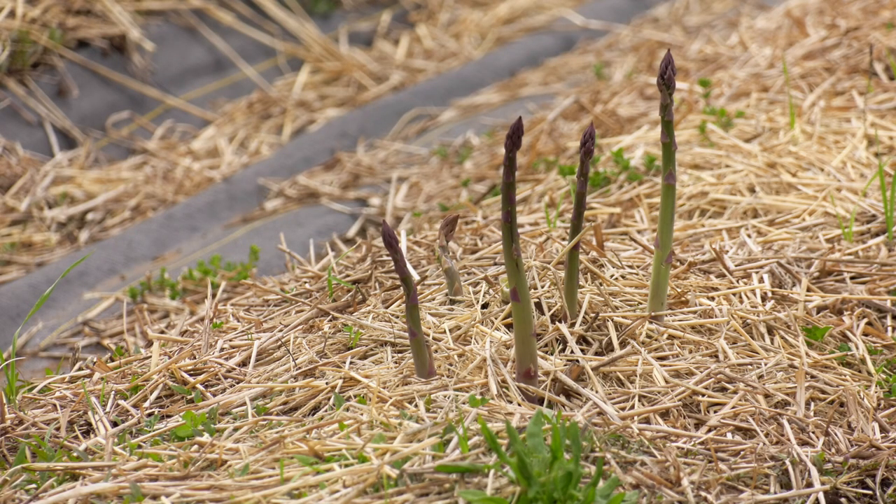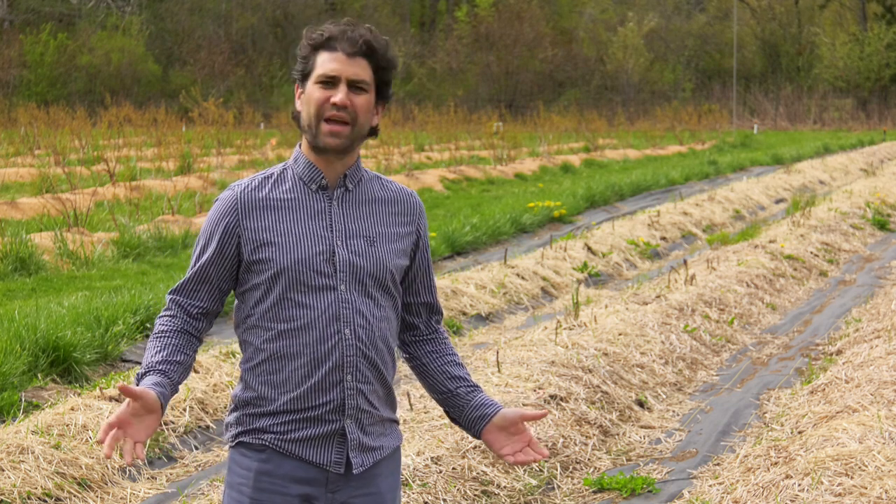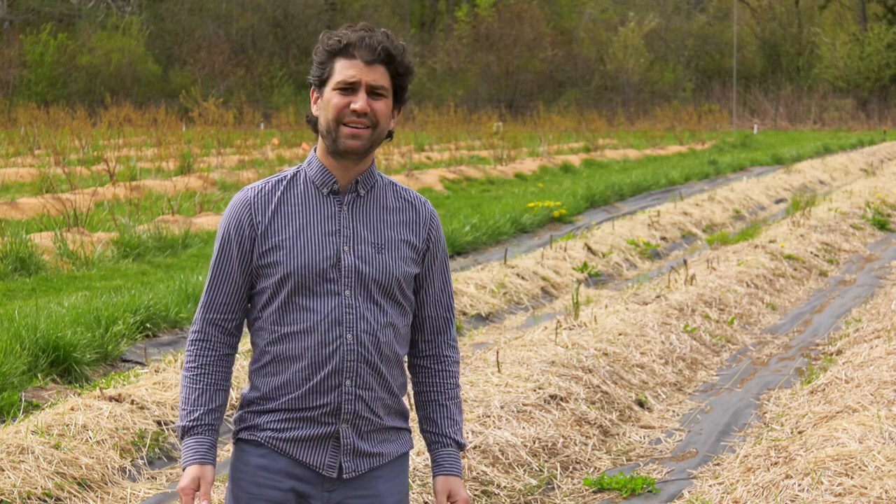I had the pleasure of trying some of the very first asparagus that came out of this field on Wednesday. Arzina always saves the first harvest for the farm, and I guess I'm part of the farm. It's cool. Have you ever had freshly picked asparagus? It's amazing.